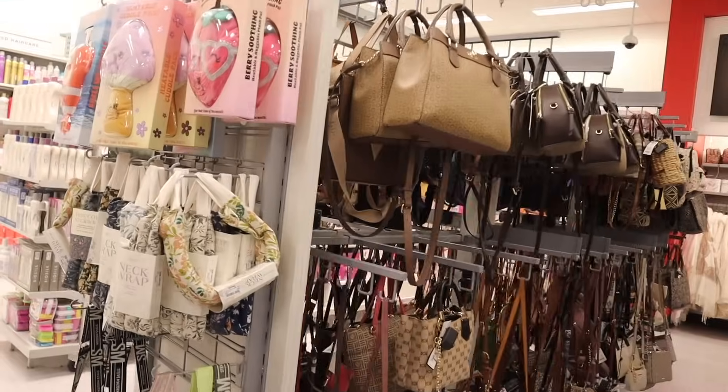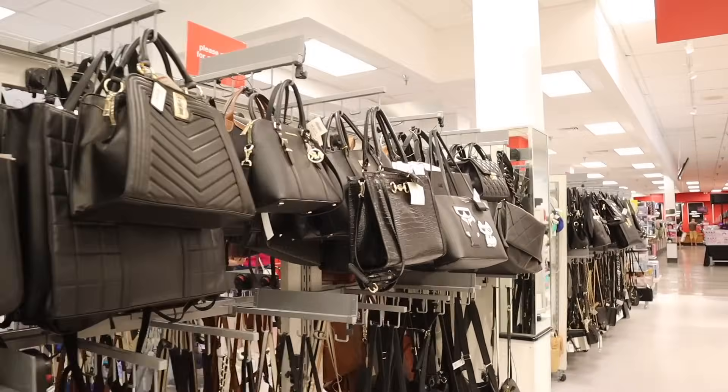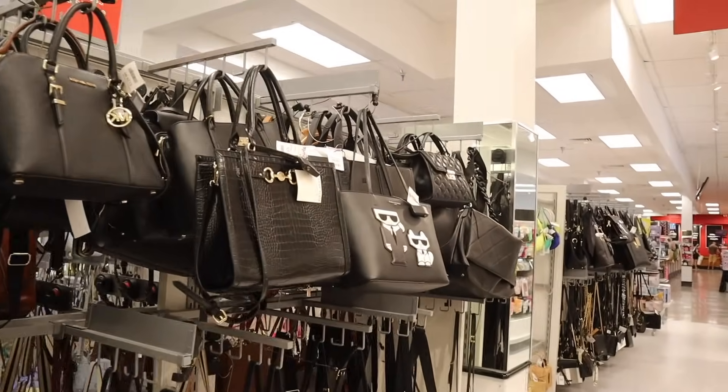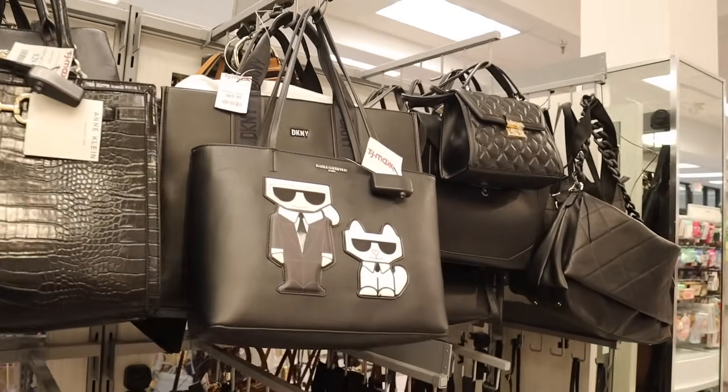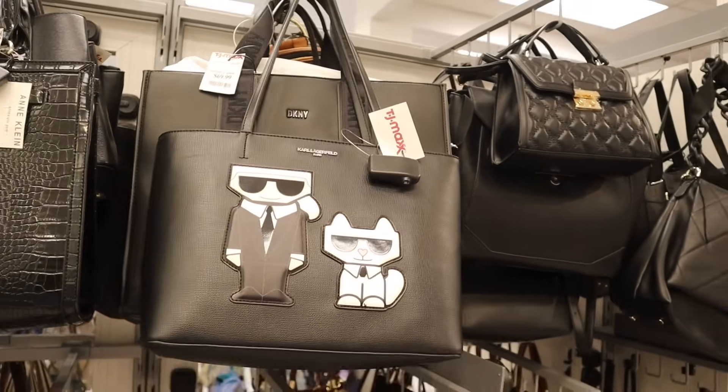Down this aisle they have the brand Karl — this one is super cute with the cat and Karl logo. If you like this one, it's priced at seventy dollars, which is not bad at all.